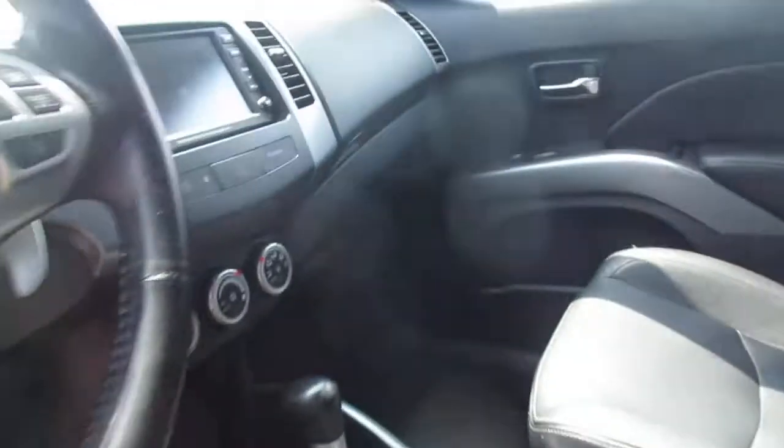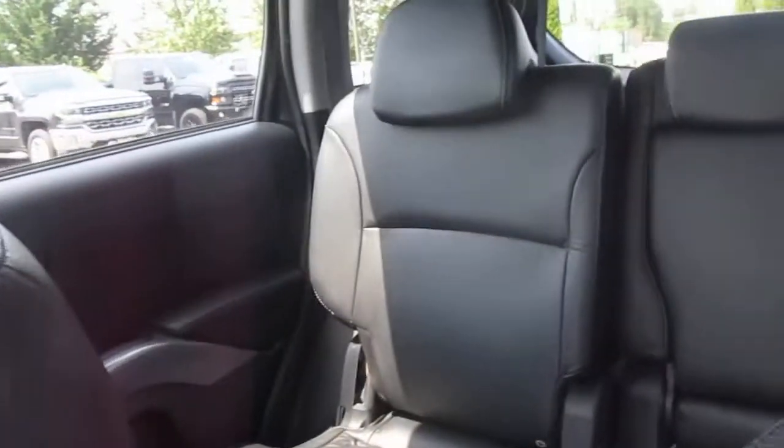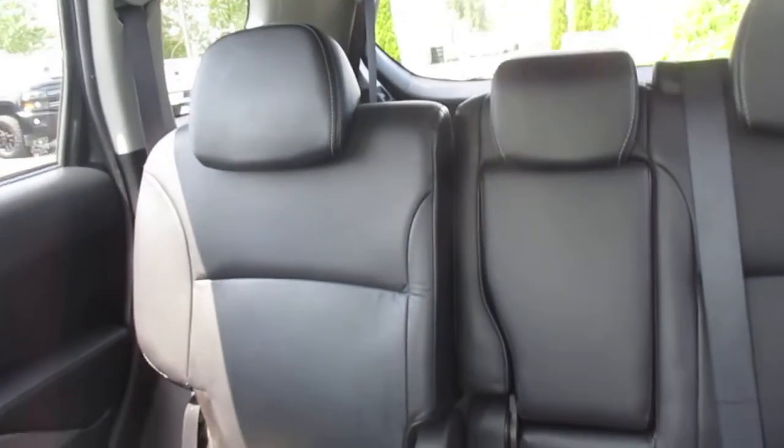Leather interior. Premium sound system — Rockford Fosgate. Seating for five right now.